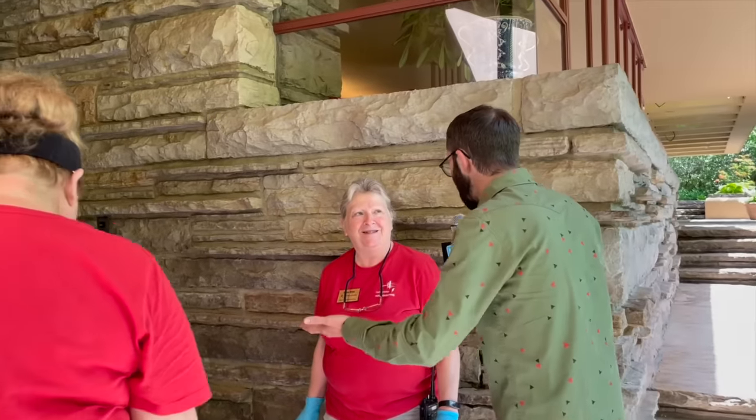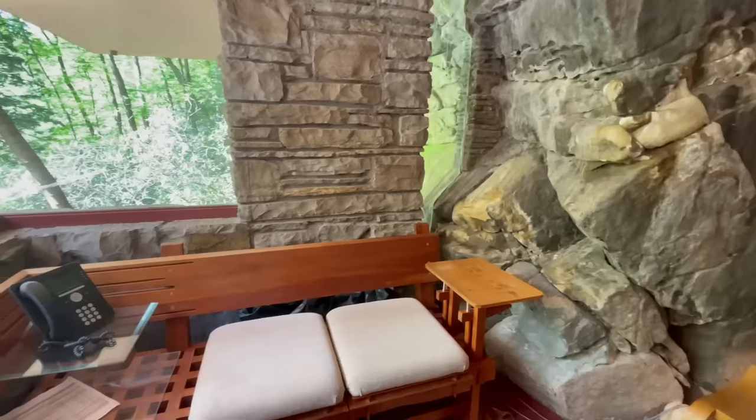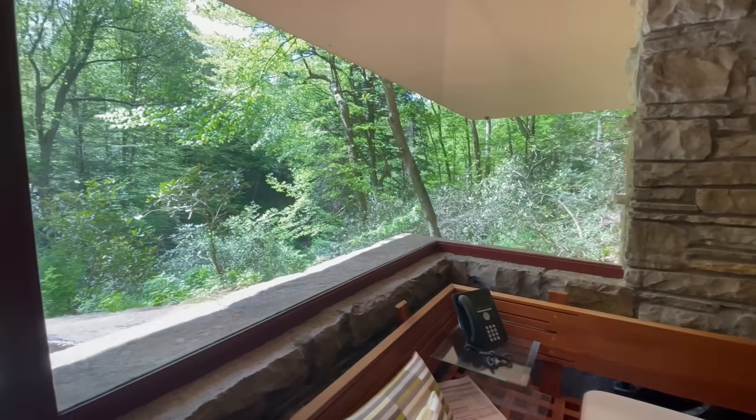We came upon Dale, who is keeping Fallingwater looking good — trying to keep it as clean as possible. There must be some challenges to cleaning Fallingwater. Yes, you've got to take care of all the collection, all the artifacts, textiles and stuff like that. There must be so much window cleaning because there are so many windows and you want those views to be pristine and beautiful. Do you want my honest opinion? Too many windows.